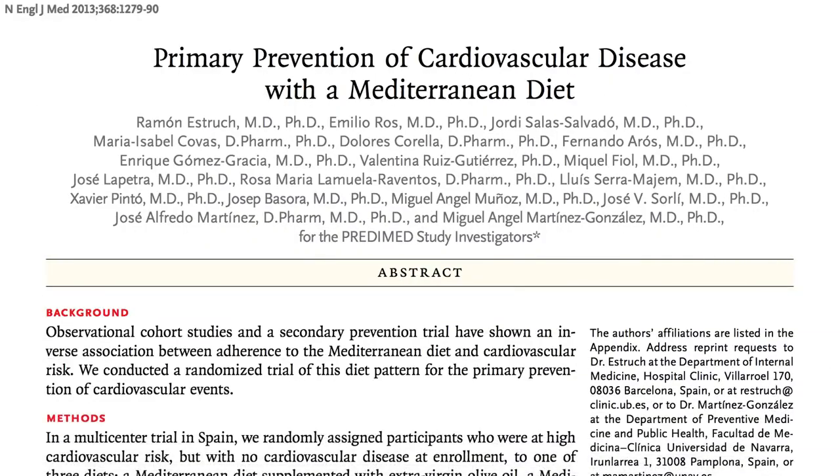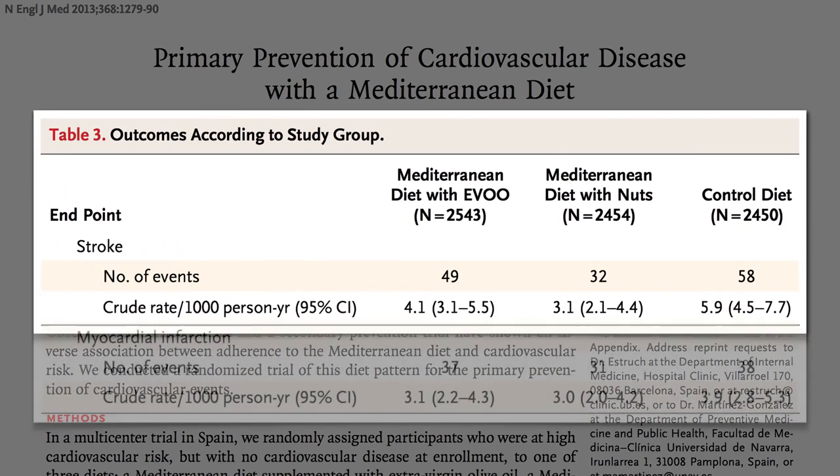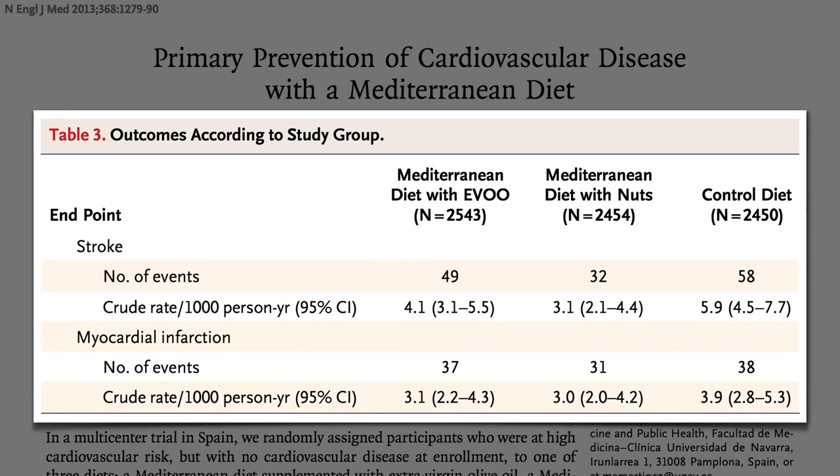Note, though, they were still having strokes — half as many strokes, so the nuts appeared to be helping, but they were still eating a diet conducive to strokes and heart attacks. All three groups had basically the same heart attack rates and the same overall death rates.